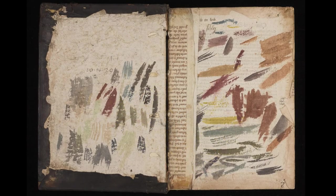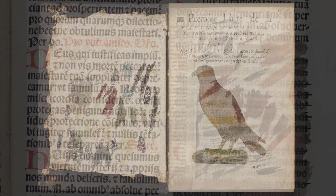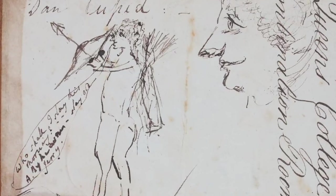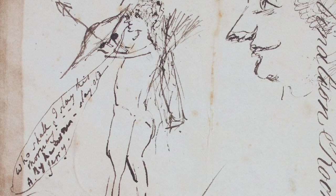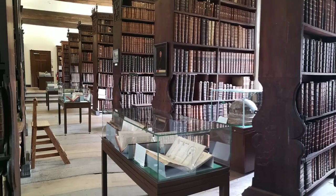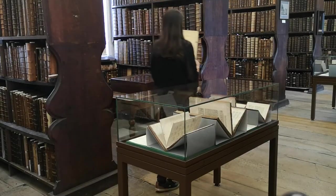By looking at the numerous ways in which Queen's volumes have been used, beautified, or defaced, we gain a window into the lives and thinking of their readers. The Old Library has now been in use for more than 570 years by Queen's members and by external researchers.